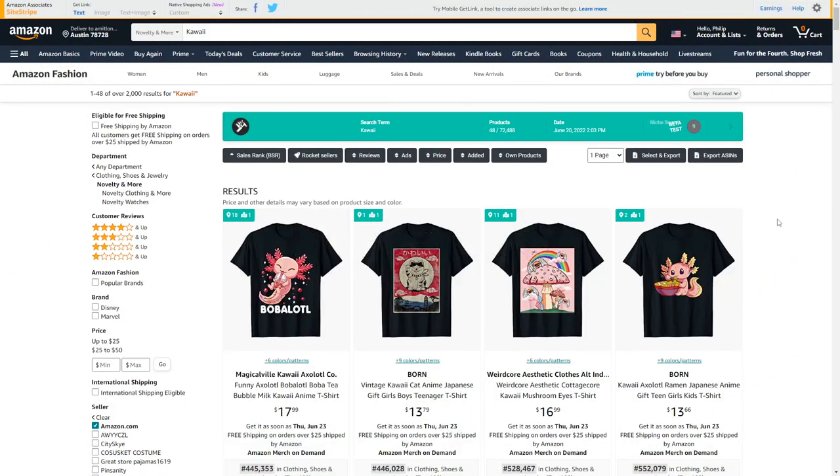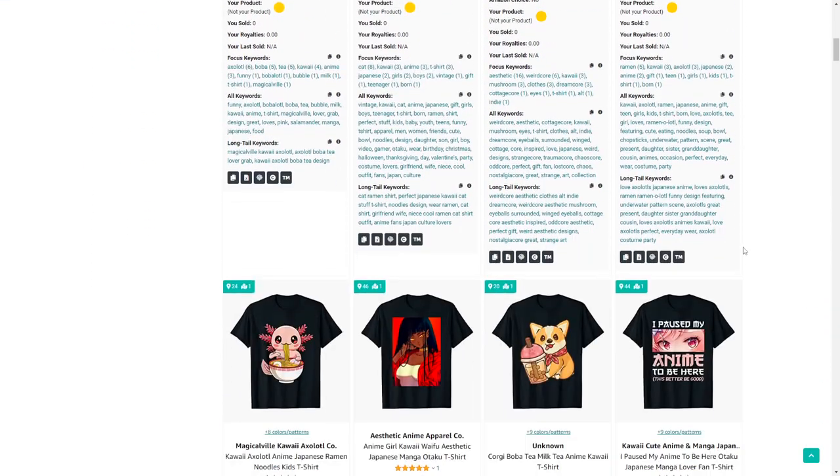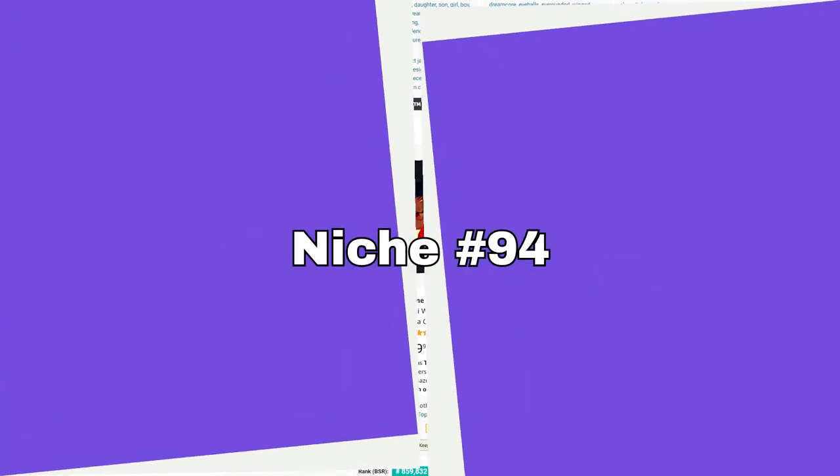Next up is kawaii. This niche is often crossed with anime — it's basically just making things look very cute. You often see this with animals but also food, drinks, and other subjects.